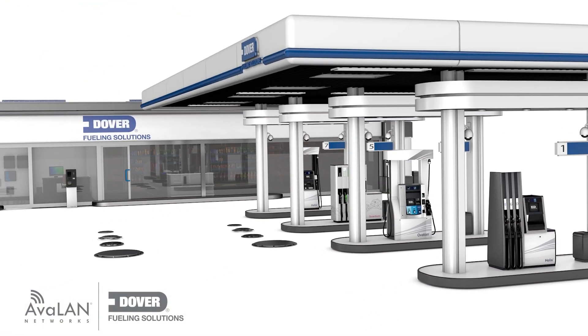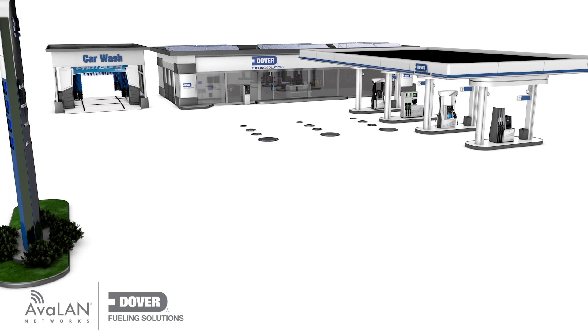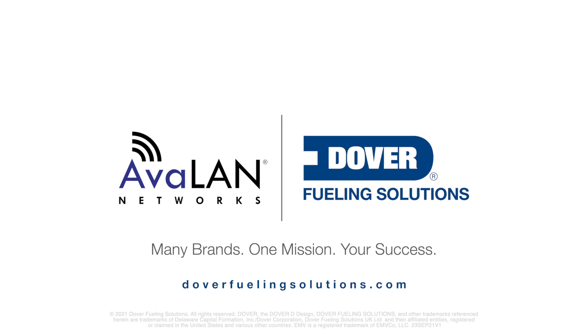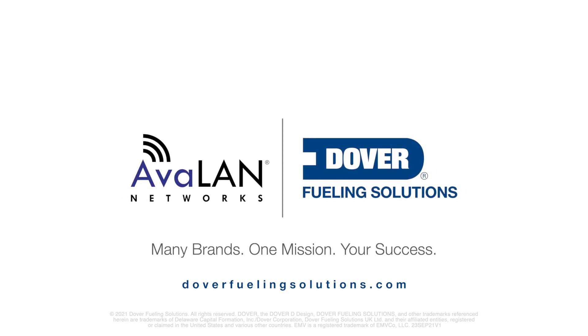The DFS Wireless Connect forecourt connectivity solution will deliver optimal performance, robust security, and meet the requirements of today's technology — and whatever the future holds too. Dover Fueling Solutions: Many brands. One mission. Your success.